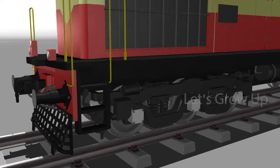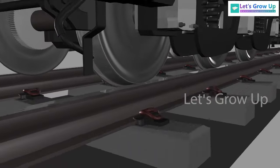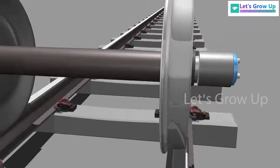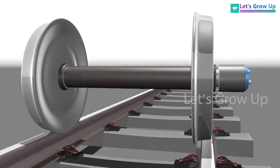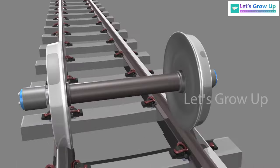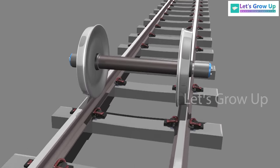Have you ever thought about train wheels and how they run on the track? It was always mysterious and will be a mystery for the next generation. The wheel is one of the greatest inventions in human history that changed the world. Just think — how do train wheels stay on track? What is the science behind this?